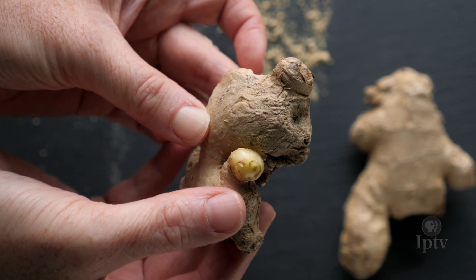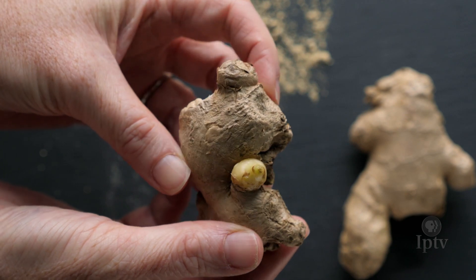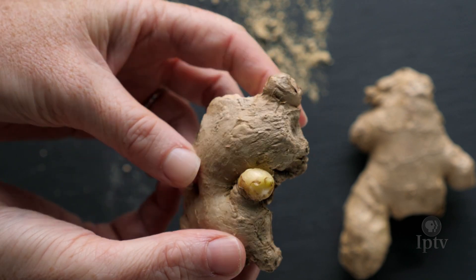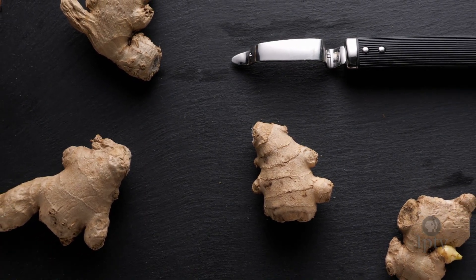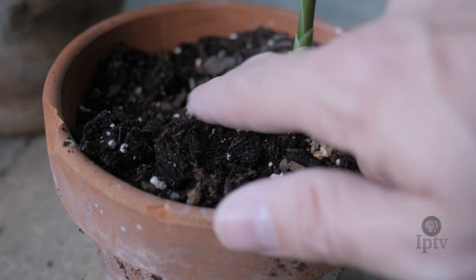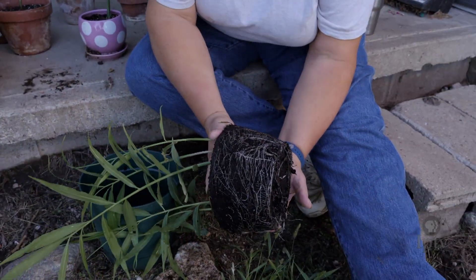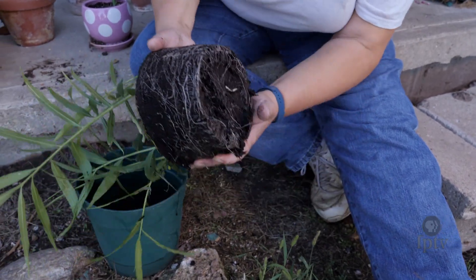When selecting ginger, look for a fresh tuber in the store with several little growth points that are a little greener. They usually come in pretty good-sized chunks, so you can break them into several sections, and each section can be put in the ground by itself. You'll only see a little bit above ground, but once it starts growing, it will send out more tubers underneath the ground.